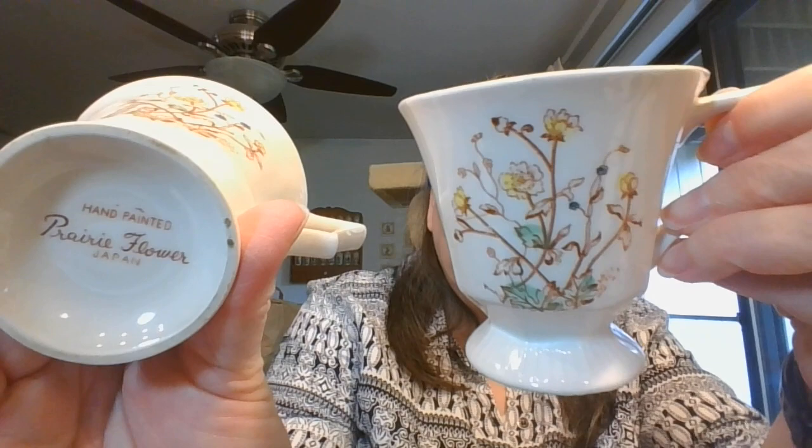I've got a couple more items. Beautiful pair of cups - it says hand painted Prairie Flower for Japan. It just has a little boho feel to it, and I love the really angular handle on it - that is really fun. $5 for the pair, and they are number thirteen.